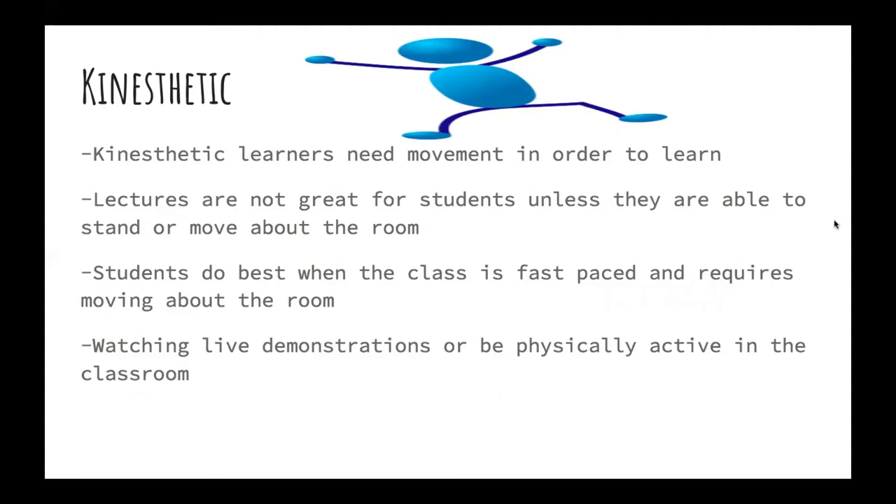Kinesthetic learners need movement in order to learn. Lectures are not great for these students unless they are able to stand or move about the room. They do best when the class is fast-paced and requires moving around. Kinesthetic learners like watching live demonstrations or being physically active in the classroom. These students tend to have a lot of energy.